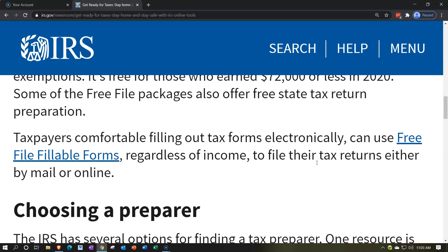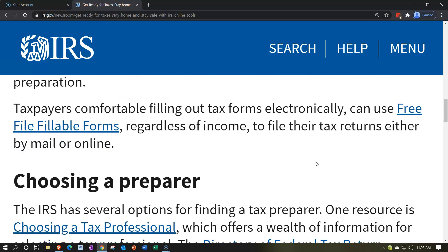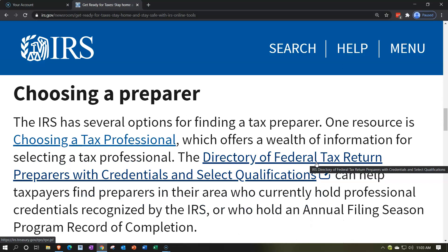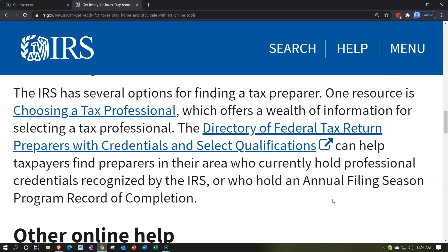If you use the free fillable forms and have state needs, those forms typically will not cover your state obligations — you'll need to handle state taxes separately. The IRS has several options for finding a tax preparer. The Directory of Federal Tax Return Preparers with Credentials and Selected Qualifications can help taxpayers find preparers in their area who hold professional credentials recognized by the IRS or an annual filing season program record of completion.